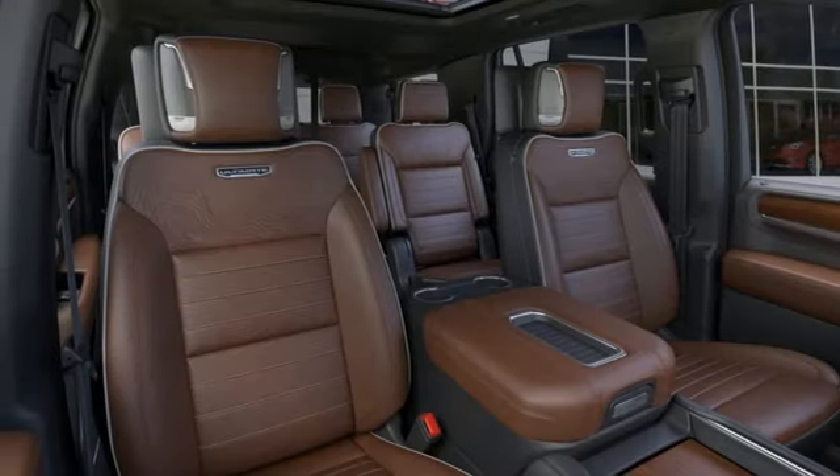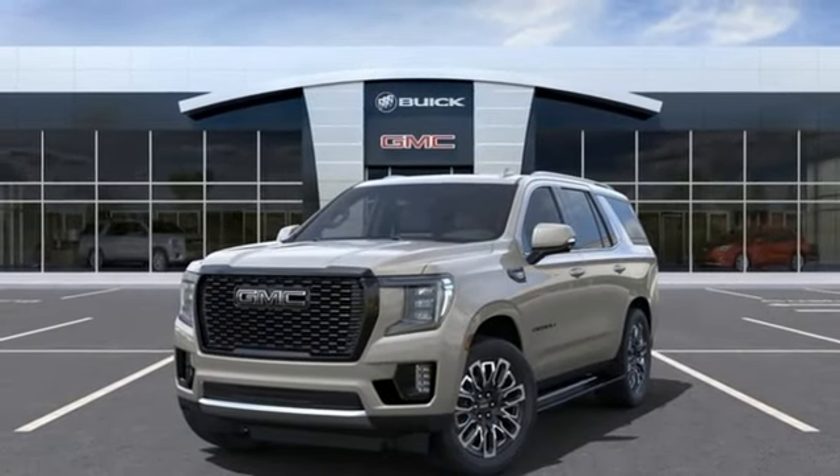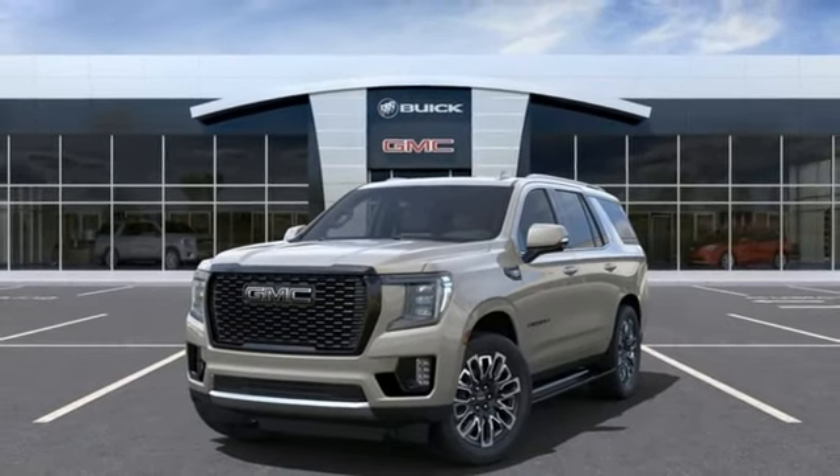Wi-Fi hotspot. Streaming audio. Hands-free lift gate. Memory exterior door mirror settings. And V8 engine.